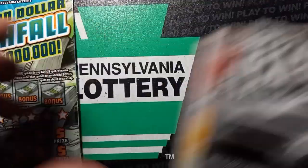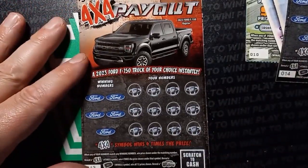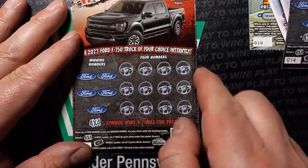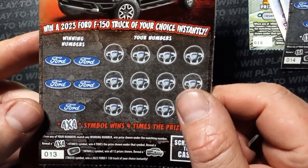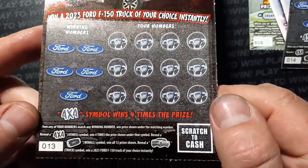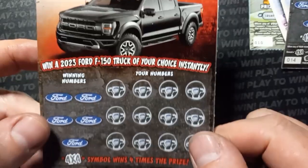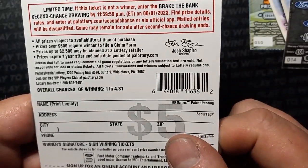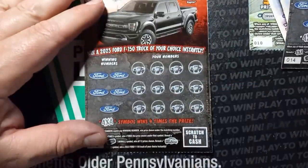Let's start off with the 4x4 Payout. Hopefully we can get a payout here. We'll start with Lucky 13. On this one we're looking for a number match. See that 4x4 symbol? That's four times the prize shown. The key fob remote starters win all 12 prizes, and the truck symbol wins the truck. Odds of this are 1 in 4.31, so here we go.